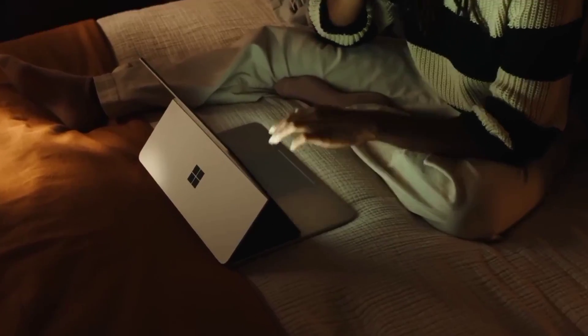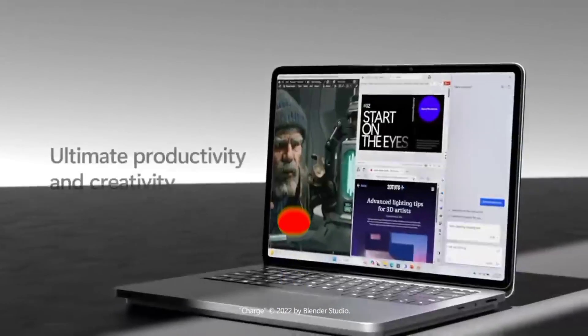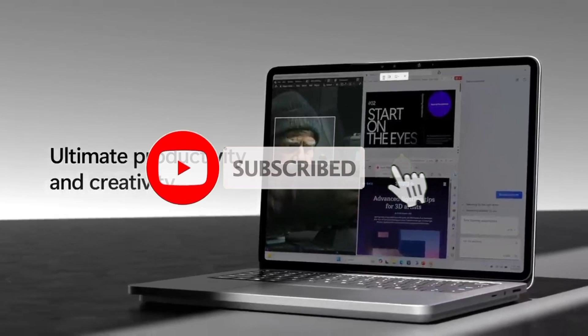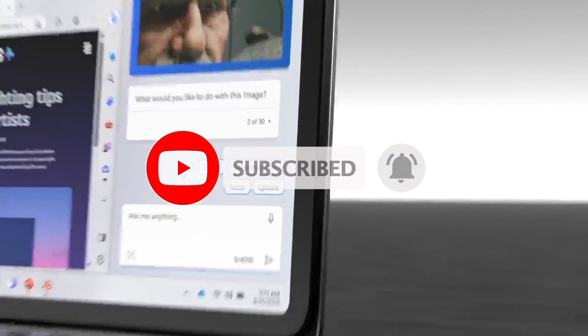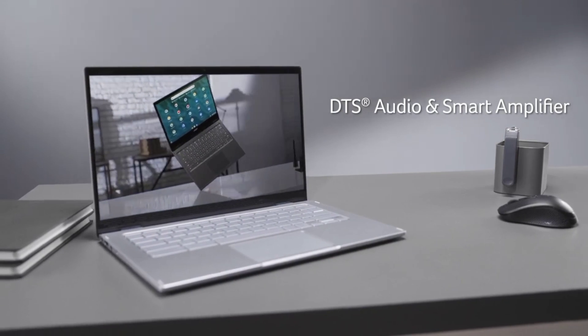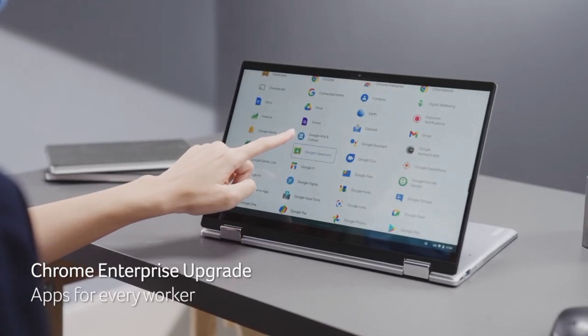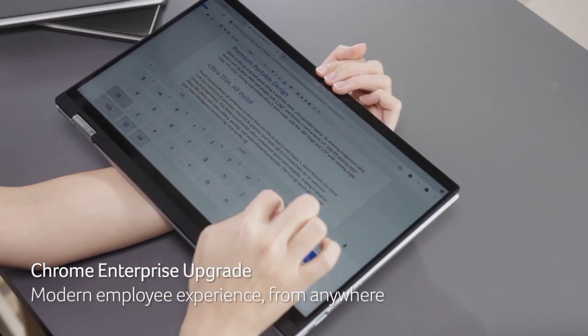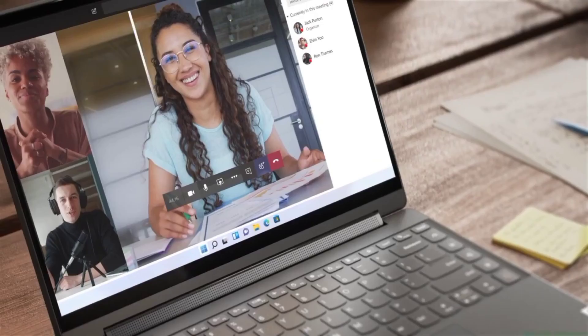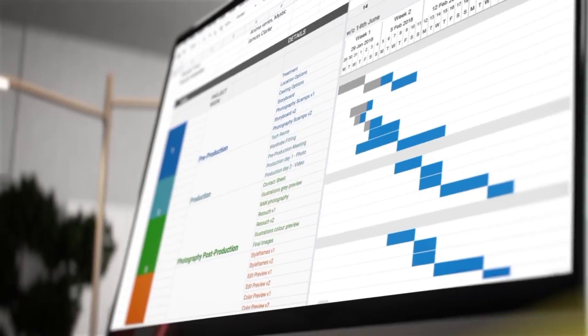If this video was helpful to you, please remember to leave a like and subscribe to my channel to see more videos like this in the future. It's free! Let us know in the comments below which best two-in-one laptop you're going to choose. If you have any questions related to the products we listed here, leave a comment below and I will get back to you as soon as I can.